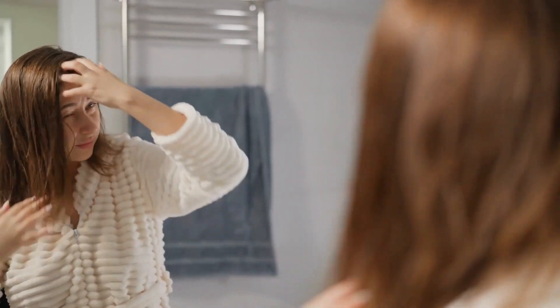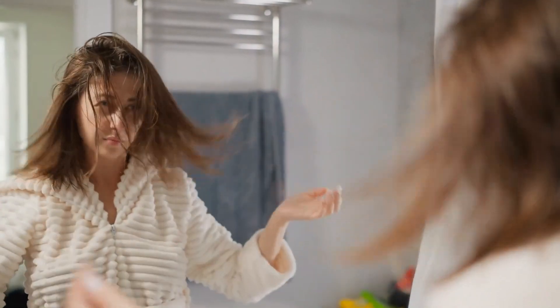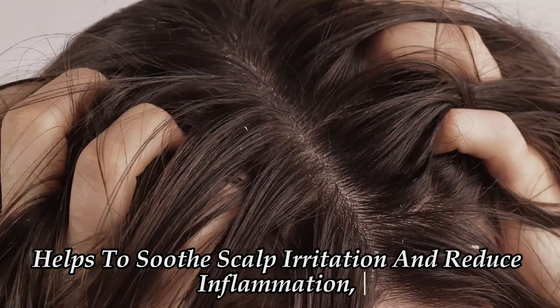These properties make it highly effective in combating the fungi responsible for dandruff. Additionally, tea tree oil helps to soothe scalp irritation and reduce inflammation, providing relief from itching and discomfort.